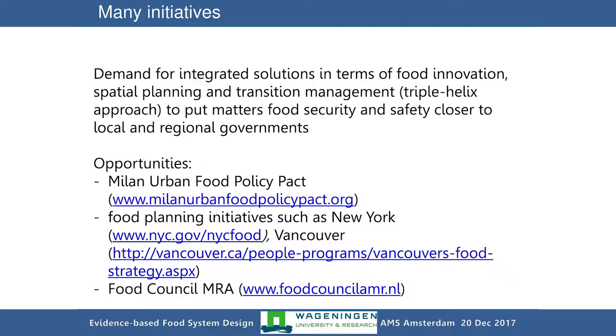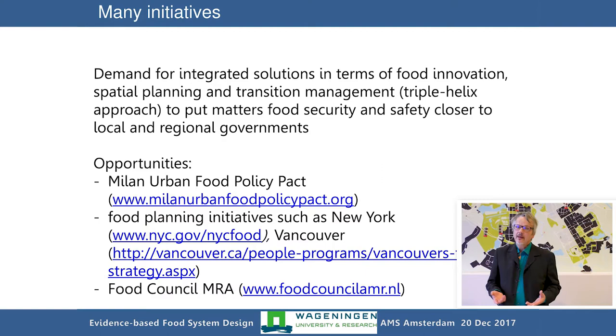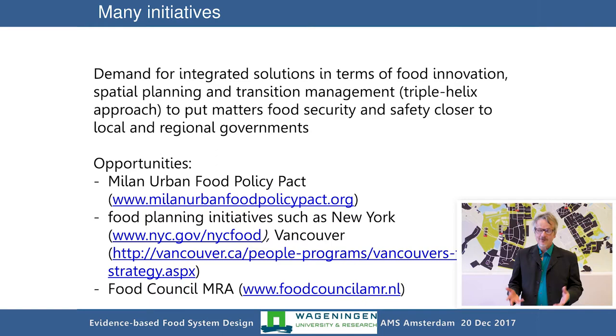This had been fortunately recognized by many institutions in the world. There was a large effort made during the Expo 2015 in Milan, leading to the Milan Food Pact — a concerted action by more than 200 mayors of the world who would like to put their cities on the map of food planning. Front-running cities like Vancouver and Toronto have developed food policies. In the metropole region of Amsterdam, we now have, as of December 2017, a Food Council — a permanent place to contact and exchange about the future of food in the Amsterdam region.